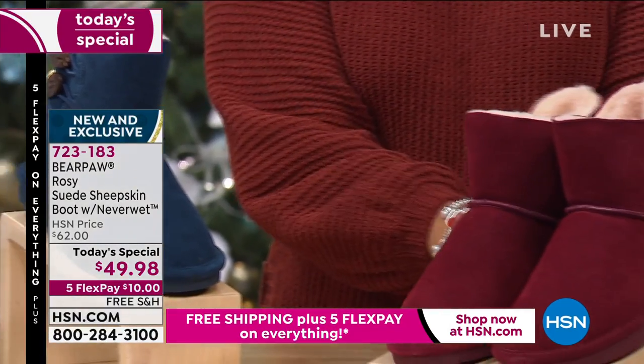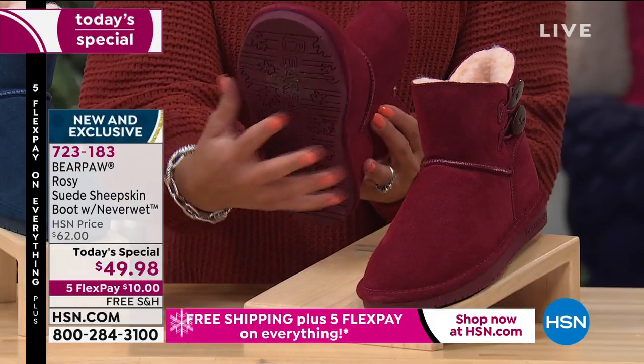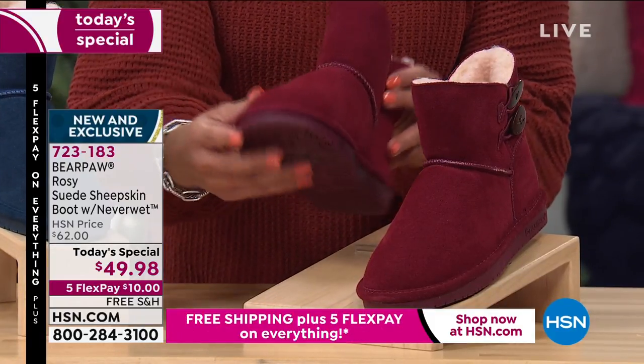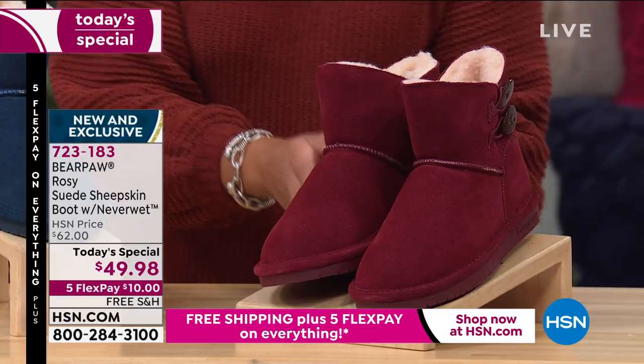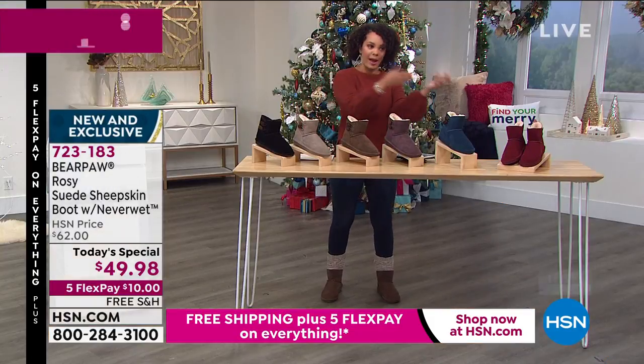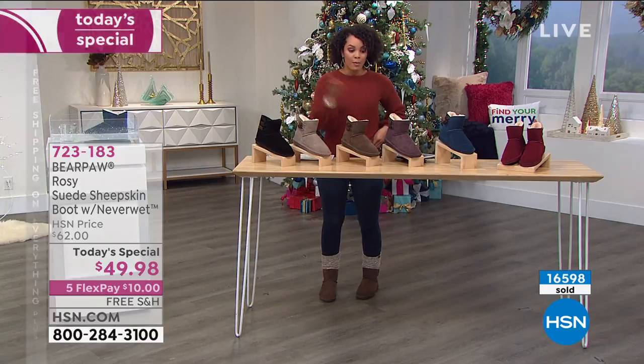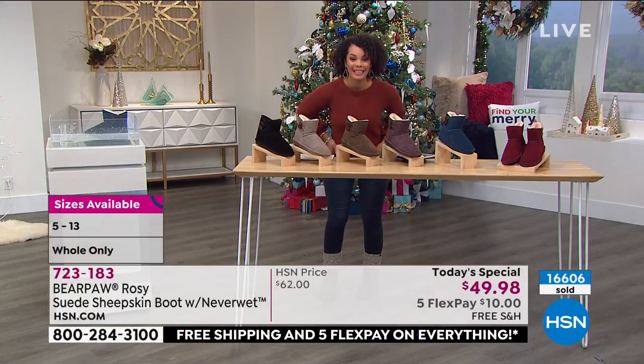Bordeaux is the last color you can choose from. Remember, all rubber soles, so you have traction and stability when walking, all dyed to match whichever color you choose. Item number 723-183, sizes 5 to 13. If you're in between — if you're an 8.5, go to a size 9. Already more than 16,000 out the door!